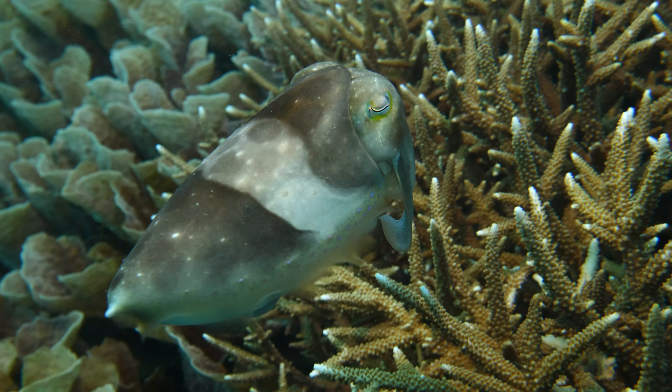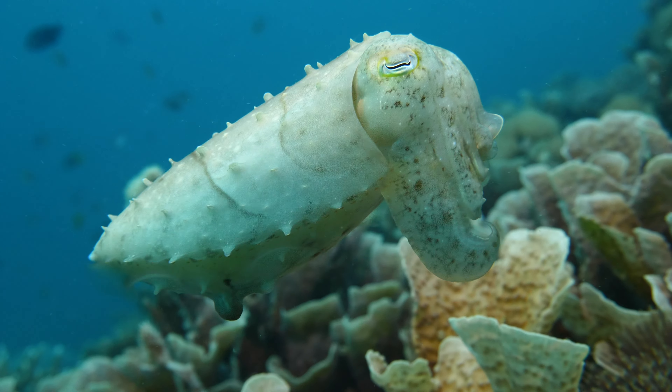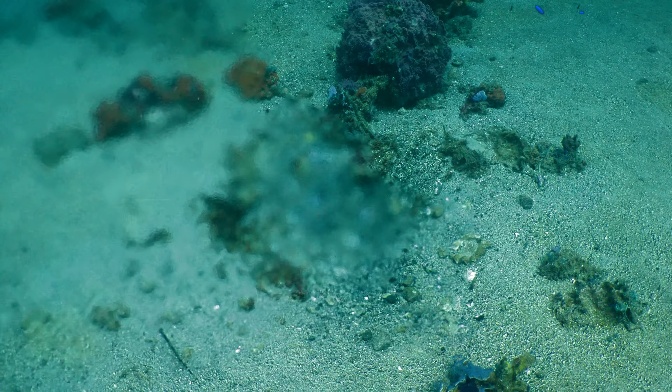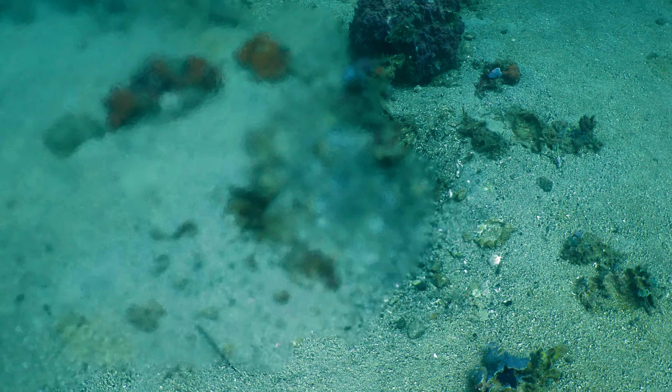Intelligent cuttlefish can change their color and the pattern of their skin in astonishing ways. Our planet is full of mysteries and fascinating creatures — it becomes even more amazing the closer we look.